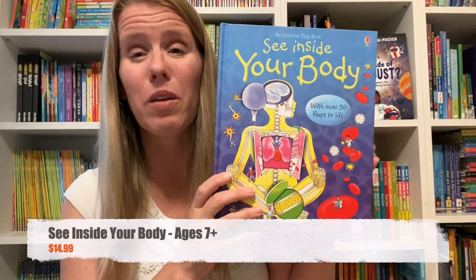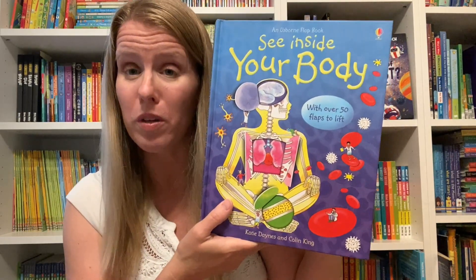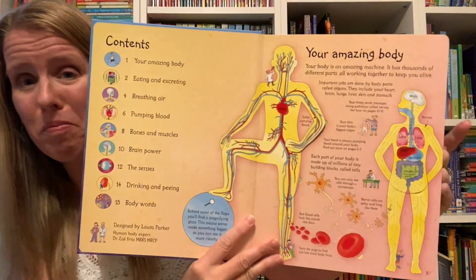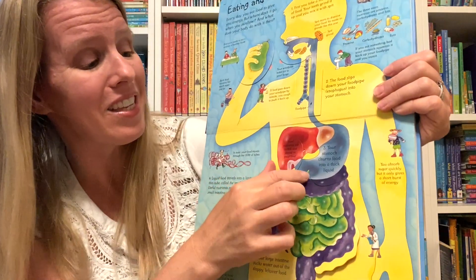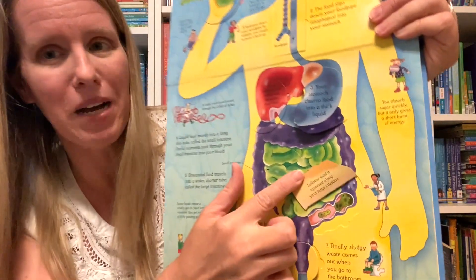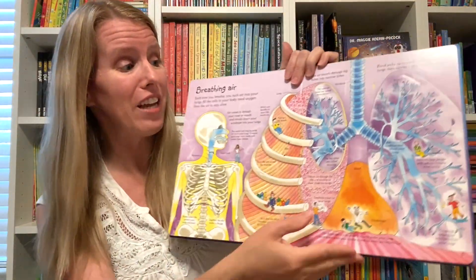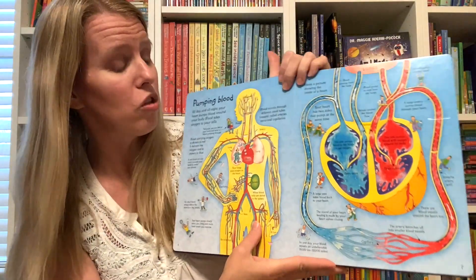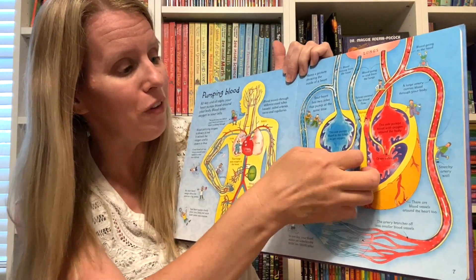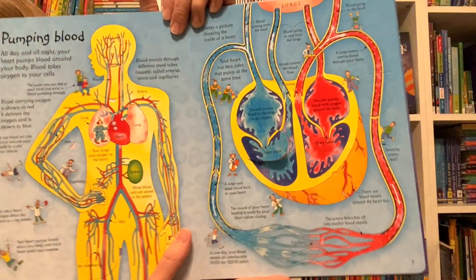See Inside Your Body is a book we've had since my kids were really young, and while we have even younger books to explain the human body, I love this because it can really grow with them. It doesn't explain things in too difficult a way but also doesn't overly simplify them. It has helped my kids get an overview of things like digestion and how we're able to breathe air, and it has over 50 flaps you can lift to find out more information about each specific topic.